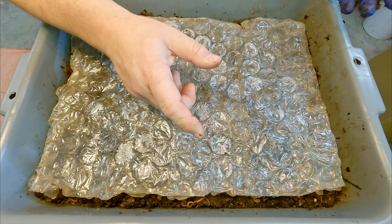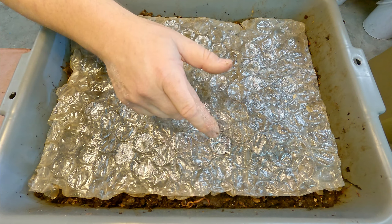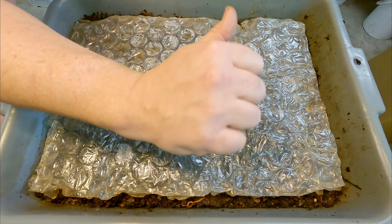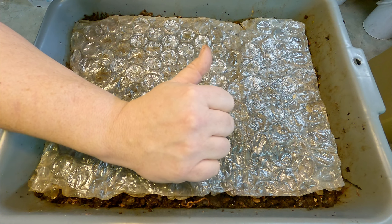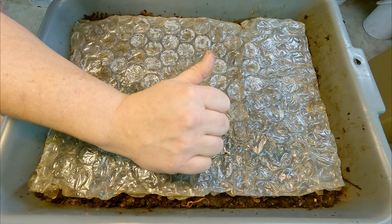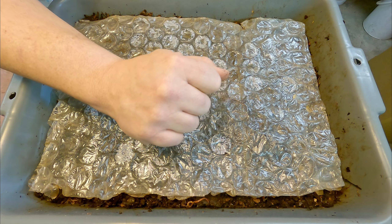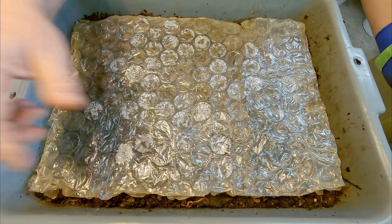All right everyone, we're done here. I'm not going to keep you around for the cleanup session — that's boring. Before I go, let me just say thank you so much for watching. Hopefully you enjoyed the video. If you did, please don't forget to leave me a quick thumbs up before you go — that's always really appreciated. If you haven't done so already, please also consider subscribing to the channel. All right everyone, have a great day. Thanks for watching, bye now.